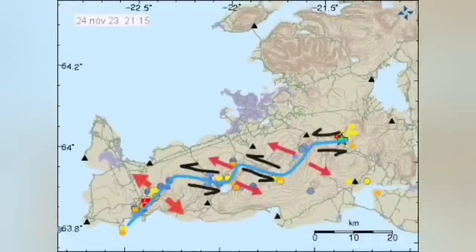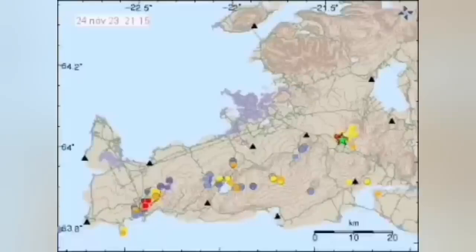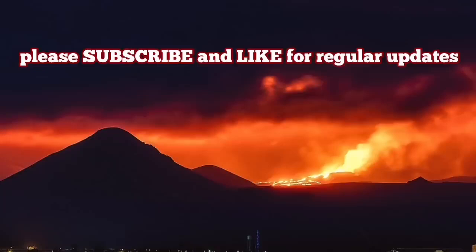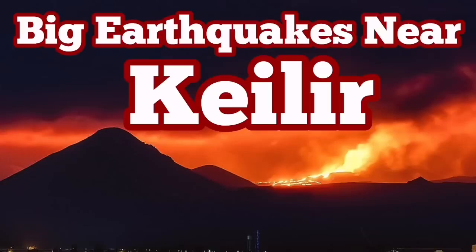This is what connects the Swartzenge area with another geothermal station up near Reykjavik, to the east of Reykjavik. And that's how I see they're related to the Kalir and how these movements are accommodated through these transform and extension fault lines.